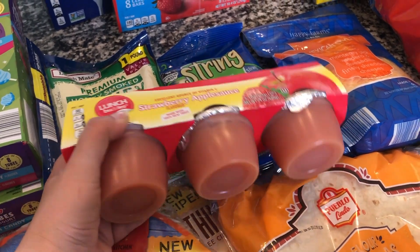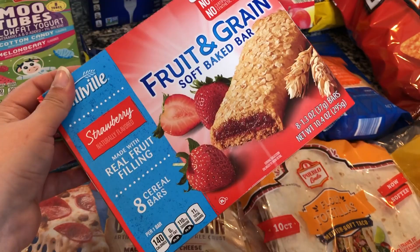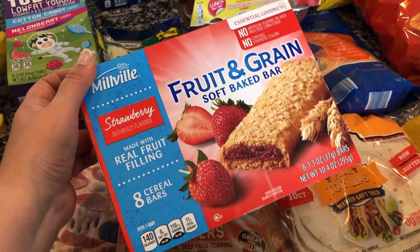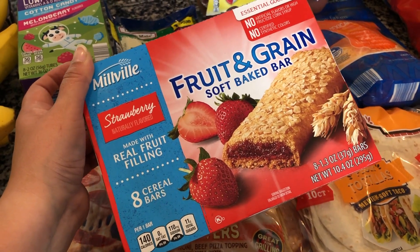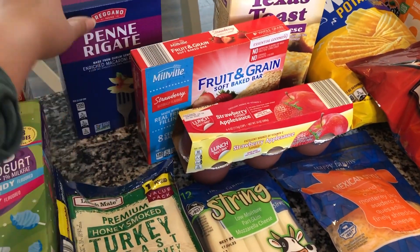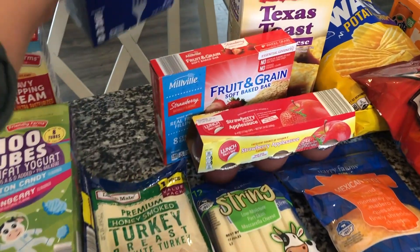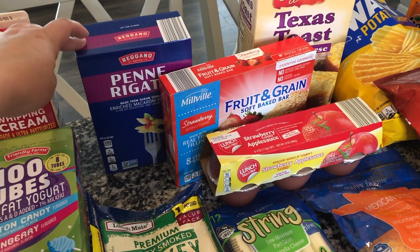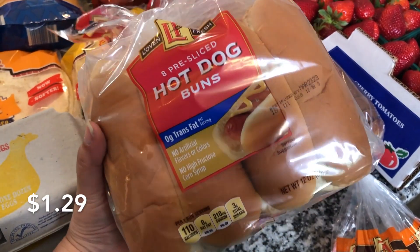The kids went through the strawberry applesauces really quickly last week so I got another pack — it's pretty cheap and a really easy, quick snack. My three-year-old loves the cereal bars; I got her the mixed berry ones last time and she has just a couple left, so this week I'm trying the strawberry flavored ones. For that pasta recipe I also needed penne pasta, and I was happy to find that Aldi had it since they don't always carry every kind of pasta.